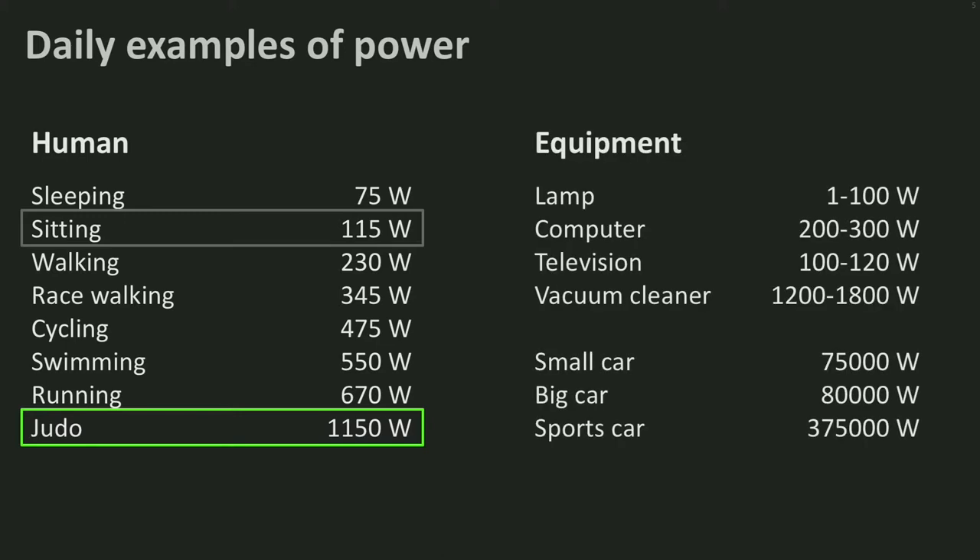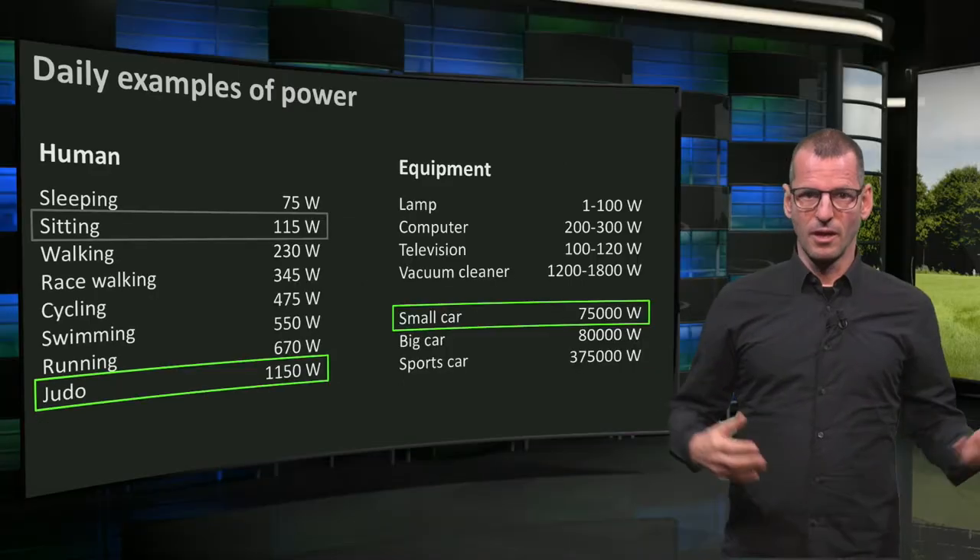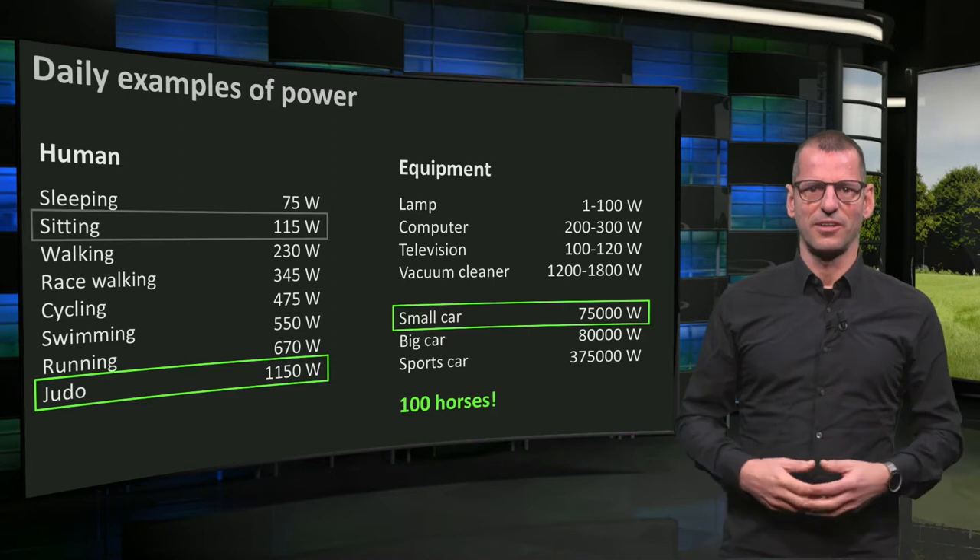On the right-hand side you see the power of some equipment. LED lighting has become up to 95% more efficient compared to old-fashioned bulbs. Mind that even a small car requires enormous power — about 100 horses! That's quite a carriage!